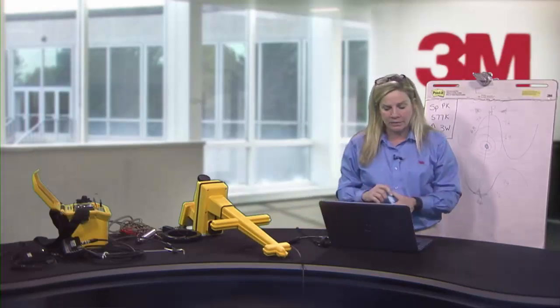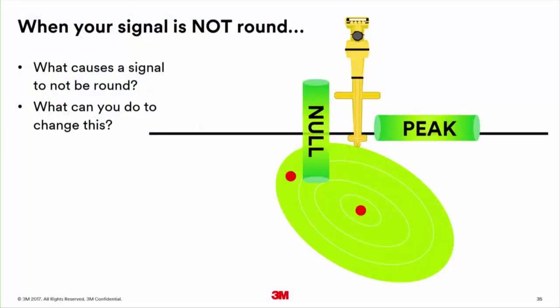We locate, find peak, put our foot on the ground there, then switch to null, locate again, and make sure peak and null are in alignment. If they are not in alignment, I alter my ground. If the signal is not round and I can't put down paint, I go back to the drawing board: alter my ground, change my frequency, change my wattage, or physically move my equipment.